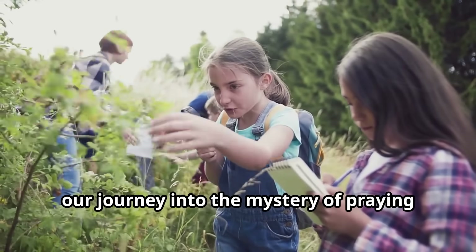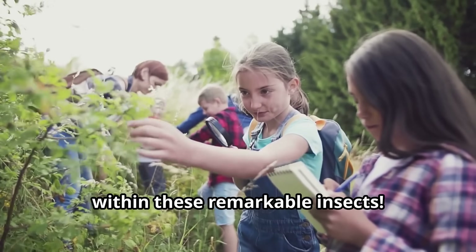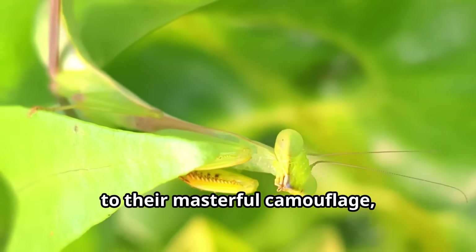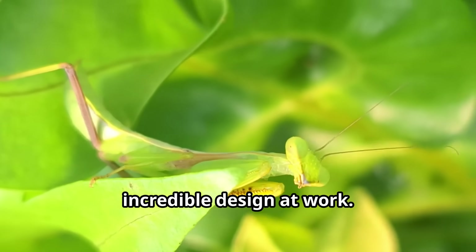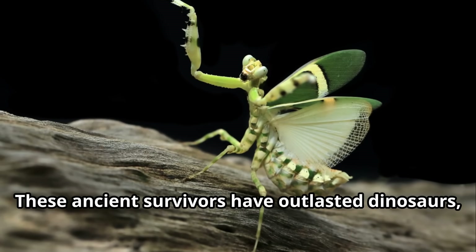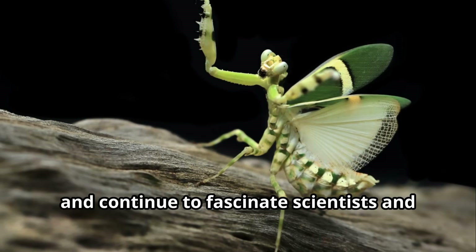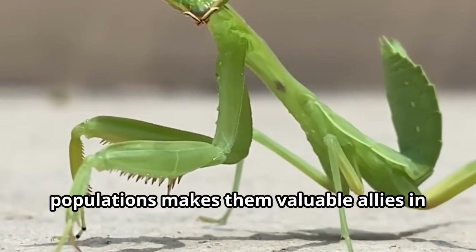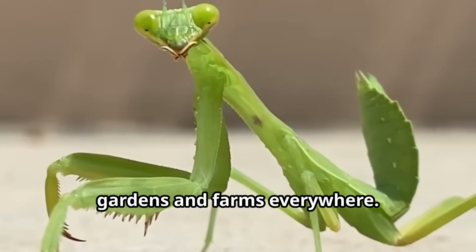Our journey into the mystery of praying mantids has shown us a world of wonder within these remarkable insects. From their lightning-fast hunting strikes to their masterful camouflage, praying mantids demonstrate nature's incredible design at work. These ancient survivors have outlasted dinosaurs, adapted to environments across the world, and continue to fascinate scientists and nature lovers alike. Their role in controlling pest populations makes them valuable allies in gardens and farms everywhere.